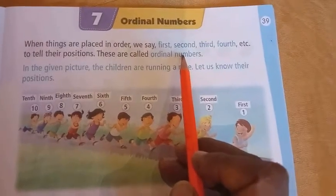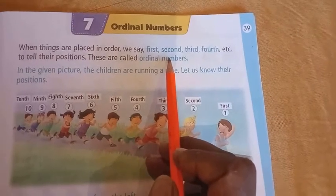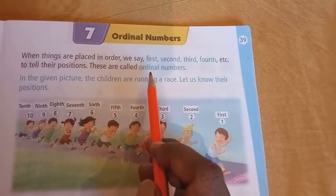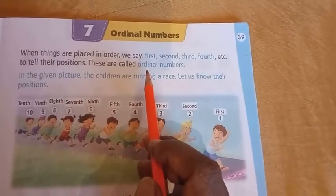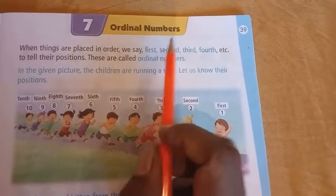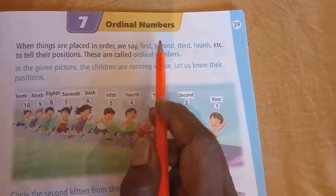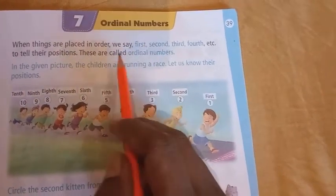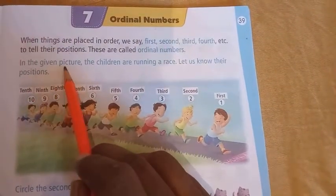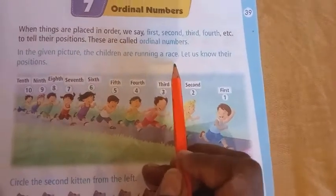When we say first, second, third — think of a race where our friend is driving. The positions we call out — first, second, third, fourth — those are Ordinal Numbers.